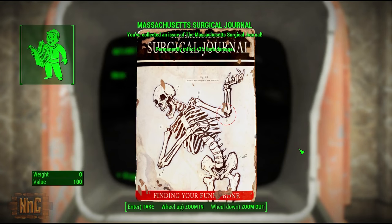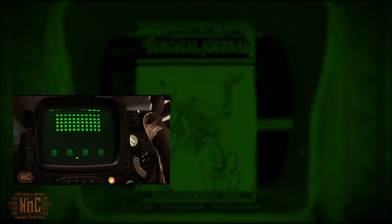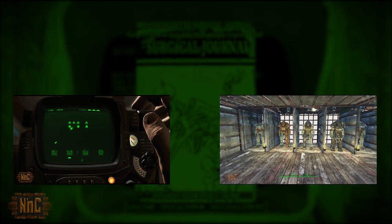If you found the guide helpful, please leave me a like and comment down below — it'll help others find this guide as well. If you're looking for other Fallout 4 guides, check out my holotape games guide or even my power armor guide here, and I will see you in the next video.